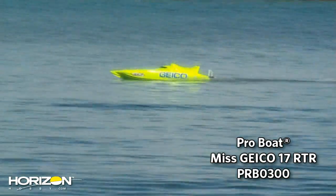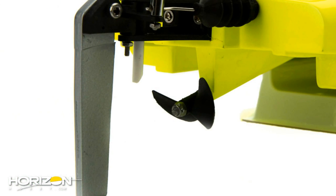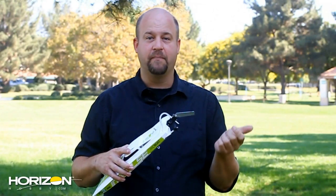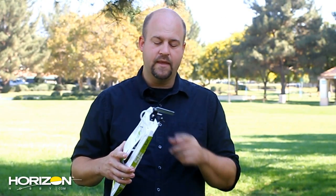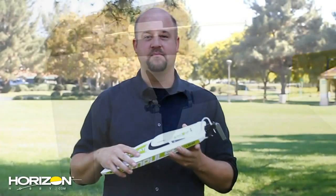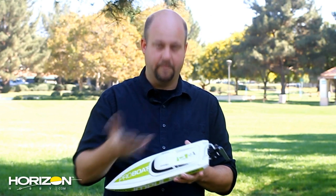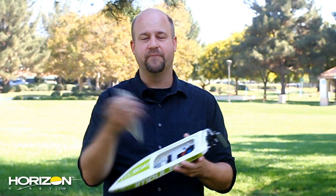Both hulls have similar drivetrains and electronics. In the back of the boat you'll find a molded plastic rudder with a breakaway design — if you hit something in the water, the rudder flips up to protect the hull and rudder from damage. There's also a molded plastic prop. The canopy is held in place by a magnet, so no need for tape or a latch.